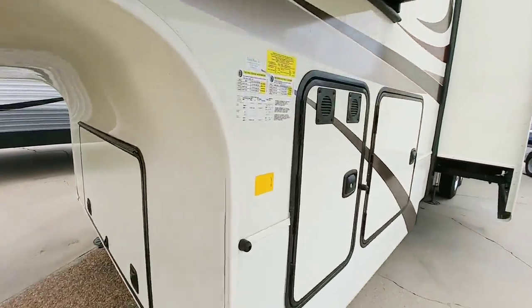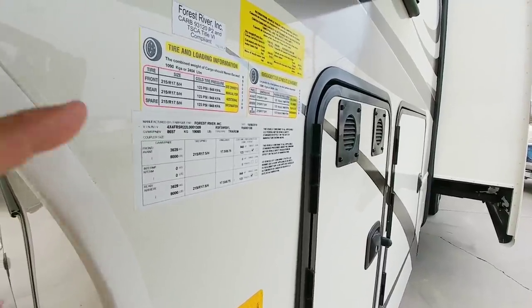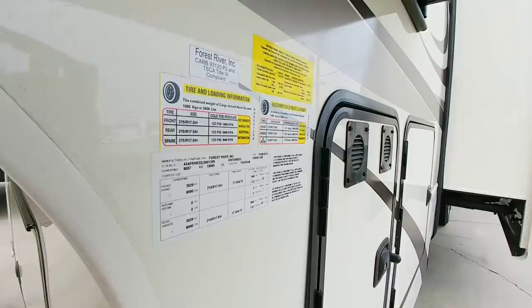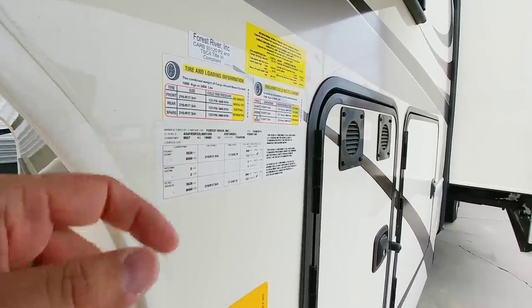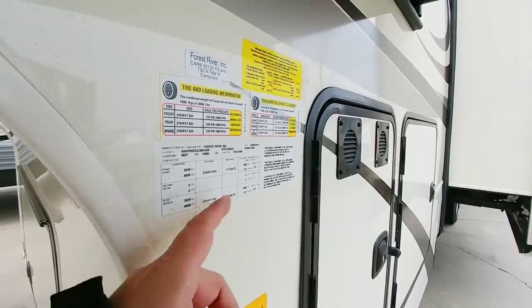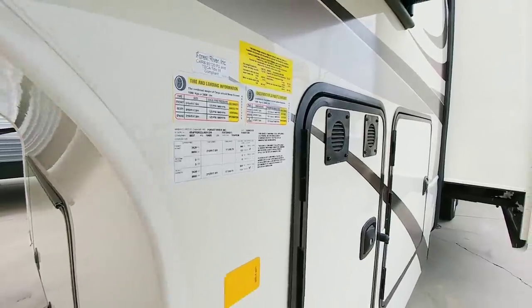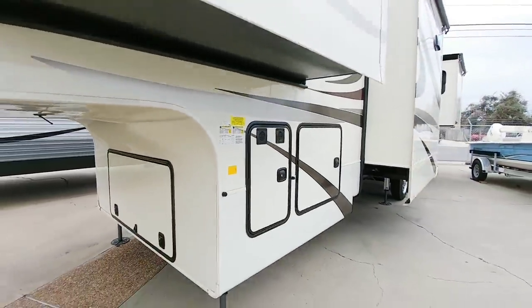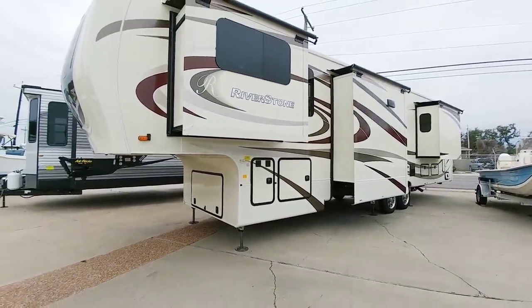Let's take a look at the numbers on this fifth wheel. It has a relatively heavy gross vehicle weight rating of 19,085 pounds and a cargo capacity of 2,404 pounds. It rides on twin 8,000 pound axles and 17.5 inch H-rated tires. This is a big boy — definitely something you want to tow with a dually pickup truck. I would not recommend towing this with a single rear wheel truck at all.